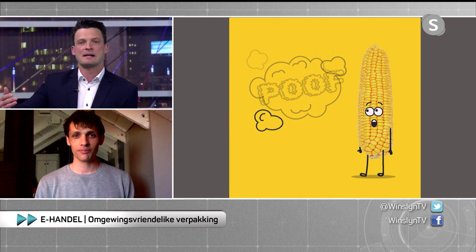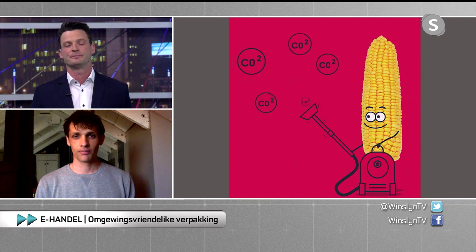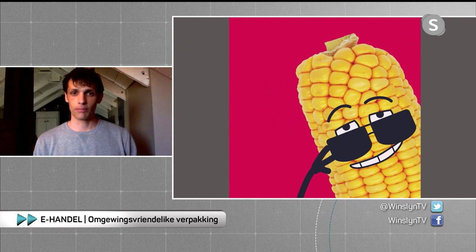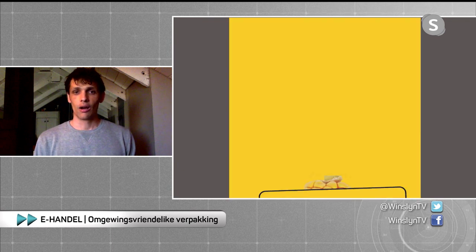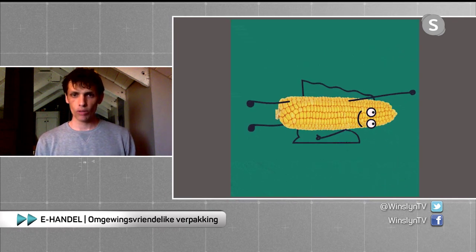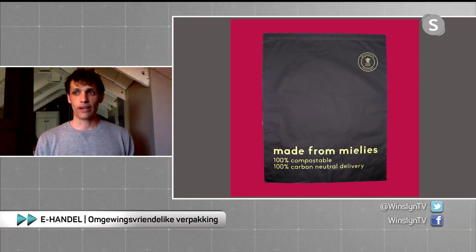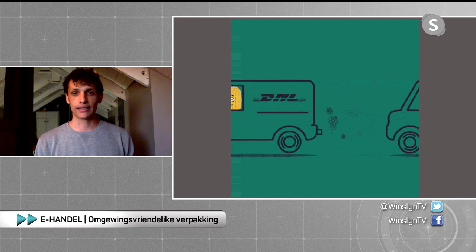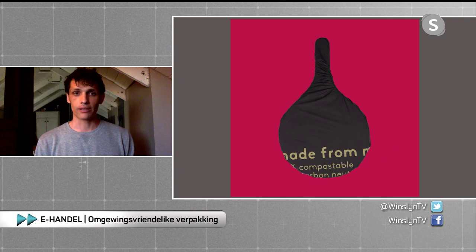Obviously you need logistics companies to buy into this idea. You are partnering with youafrica.com — tell us more. youafrica.com is a pretty recent partnership. They aggregate courier rates from some of the biggest courier companies in South Africa and allow e-commerce owners and small business owners to streamline their shipping and fulfillment processes. When we spoke, we figured it's a match made in heaven — they have a sustainability push and a lot of influence with courier companies and small business owners. They recommend us to all their clients, offer a discount on our mailers, and clients can easily ship with our mailers hassle free.